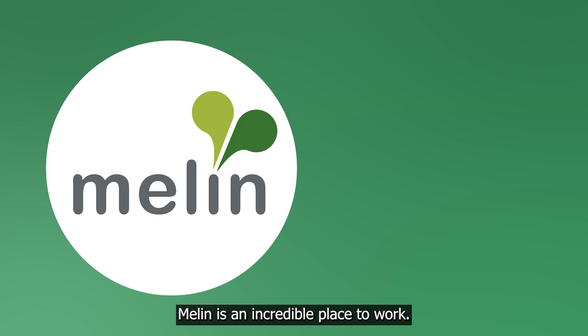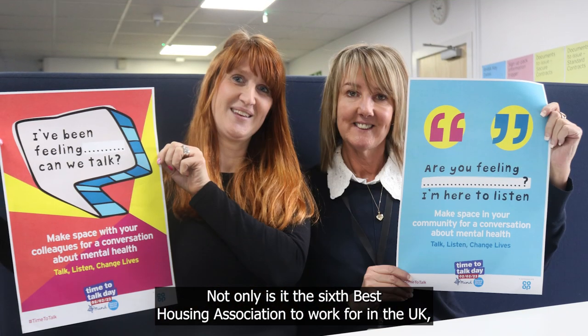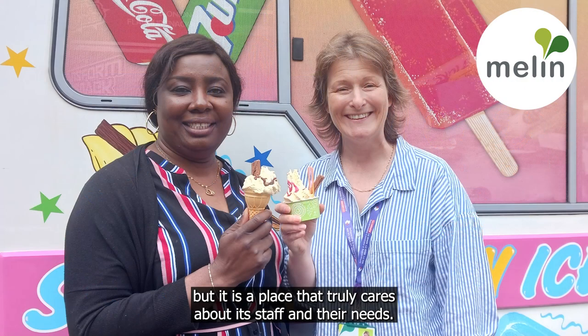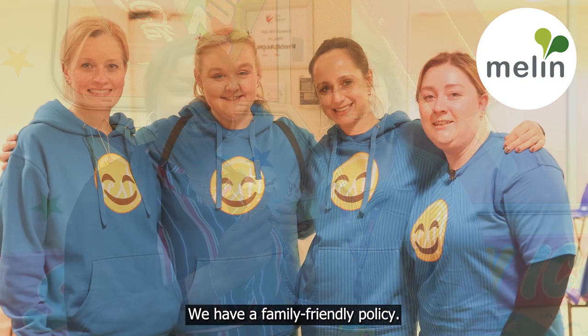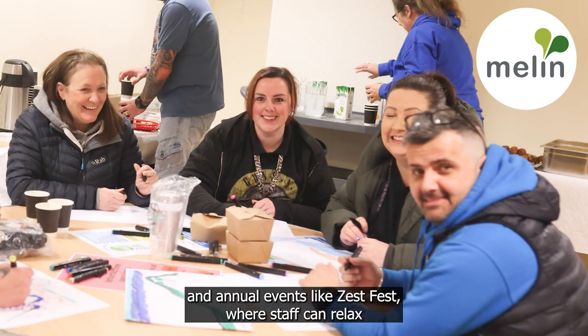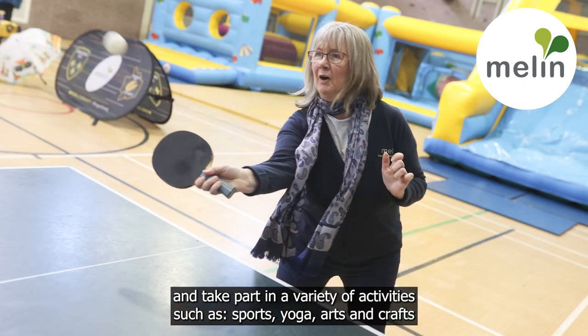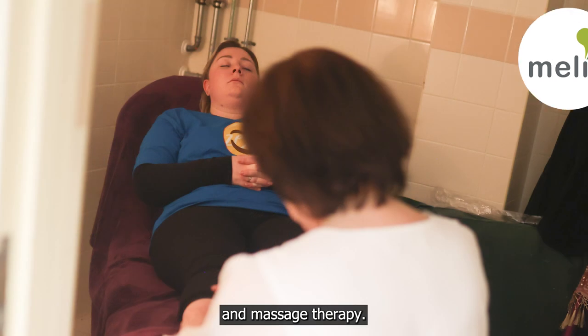Merlin is an incredible place to work. Not only is it the sixth best housing association to work for in the UK, but it is a place that truly cares about its staff and their needs. We have a family friendly policy. We also have a dedicated health and wellbeing group called Zest, and annual events like ZestFest where staff can relax and take part in a variety of activities such as sports, yoga, arts and crafts, and massage therapy.